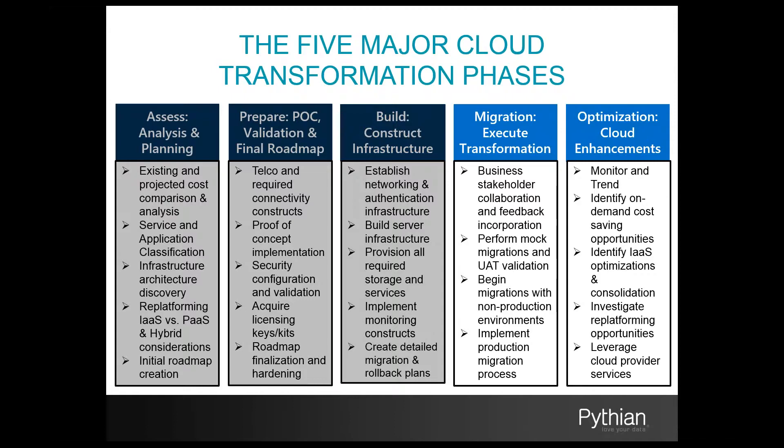Phase three is our build phase — the phase in which we actually build out our new infrastructure. We will build out our networking and authentication components, build out the server infrastructure, provision storage and cloud services, implement our monitoring construct, and do this for every cloud vendor and applicable region targeted. Phase four is our migration implementation phase, where we begin moving data, applications, and services to our target infrastructures. Typically, after a number of mock migrations, organizations begin by moving their non-production environments first.